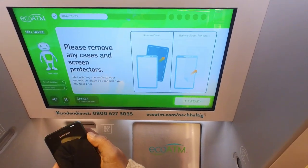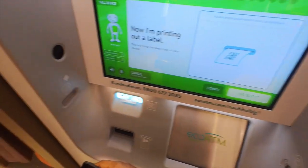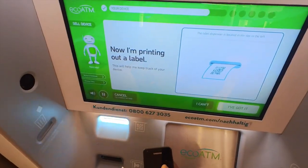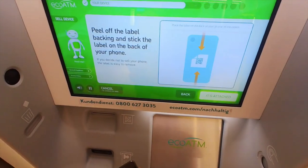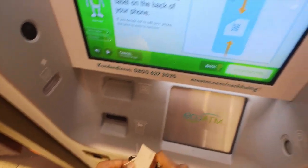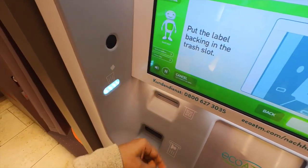Let's get your phone ready for evaluation. Please remove any case. This will help your label. I'm printing out a label that will help you keep track of your device. Go ahead and take the label. Stick the label on the back of your device in the center. I'll take the label with it. Just put it in the tray on the left edge of the screen.